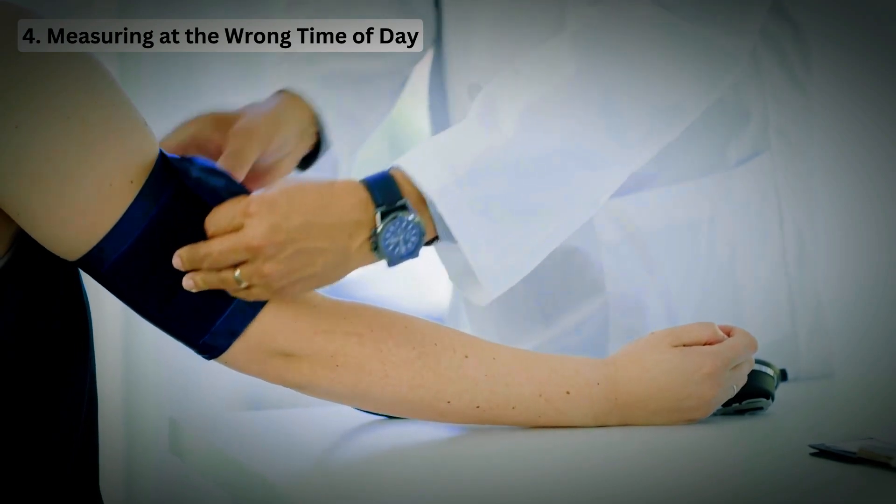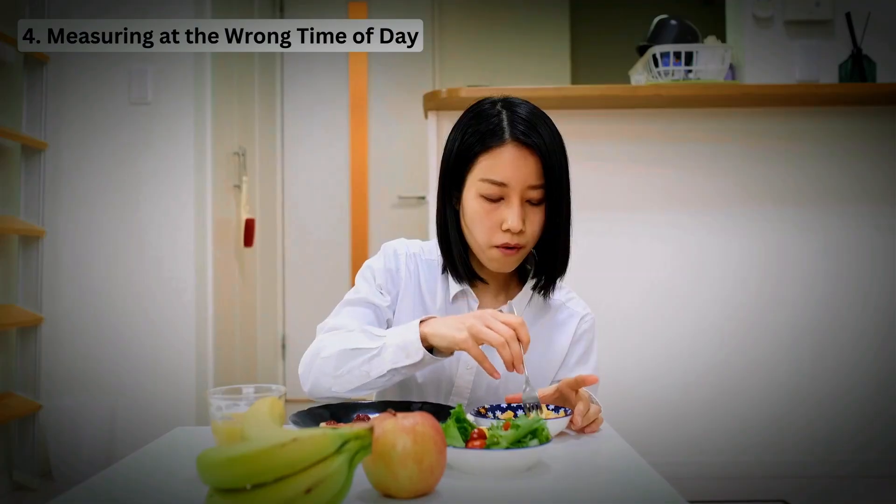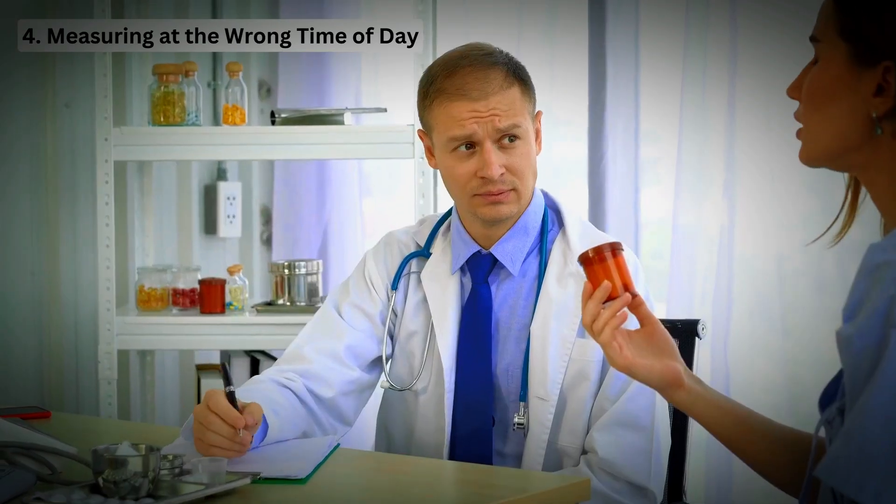For consistency, measure your blood pressure at the same time each day, ideally in the morning before breakfast and any medications.